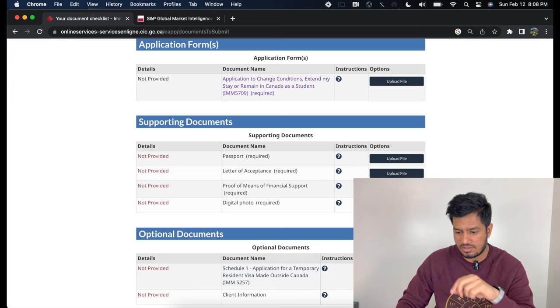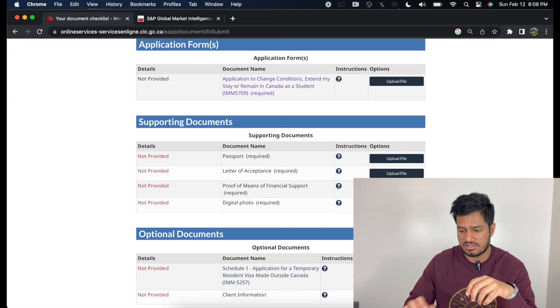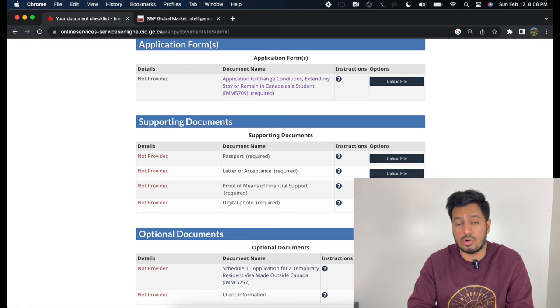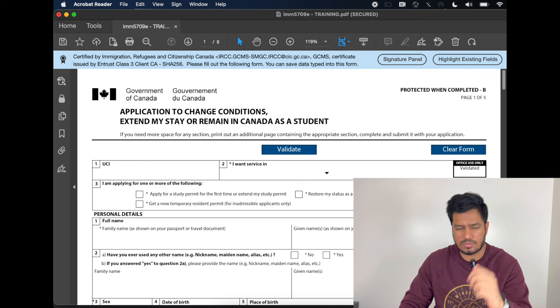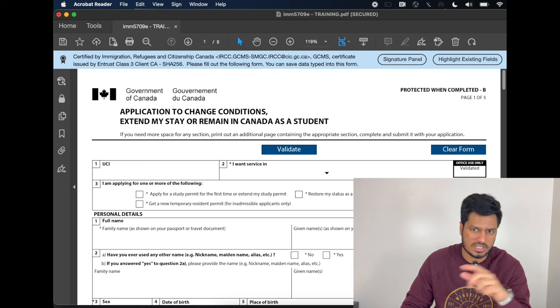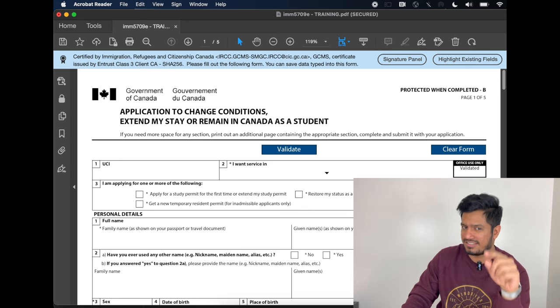The first document you see is your IMM 5709 — that has to be filled completely. This is where the immigration officer will get their information to assess your application. Click on 'Opens in a New Window.' This document will not open in any program other than Adobe Acrobat Reader, so get your Adobe Acrobat Reader. The first option is your UCI number, which is mentioned on your study permit. Select your language of service. Then select 'apply for a study permit' — specifically 'extend my study permit.'